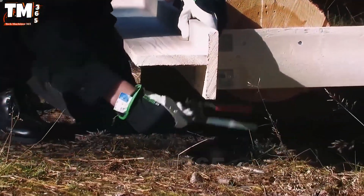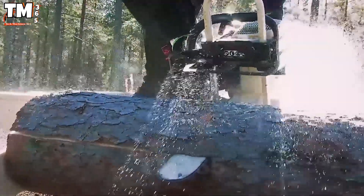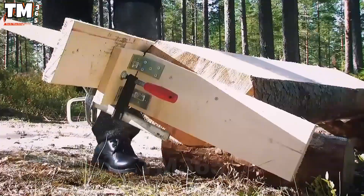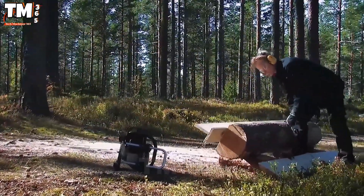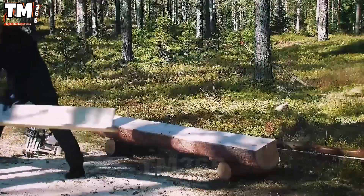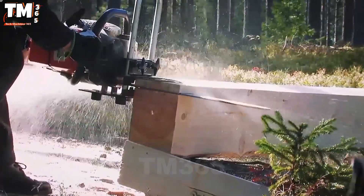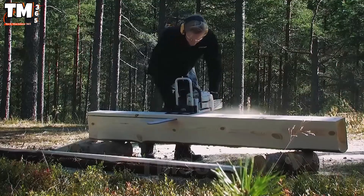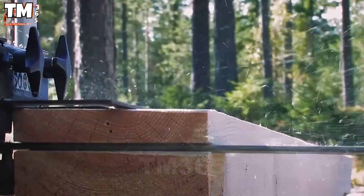Transforming an ordinary circular saw into a professional mini table saw — that is exactly what Logosol's smart timber jig can do. This device provides precise and efficient wood cuts, ideal for home carpenters or small workshops. Thanks to its intelligent guidance system, the smart timber jig ensures the circular saw operates stably, creating flat boards and beams with uniform cuts. Its compact and user-friendly design allows operators to process wood faster and expand their creative possibilities in carpentry.